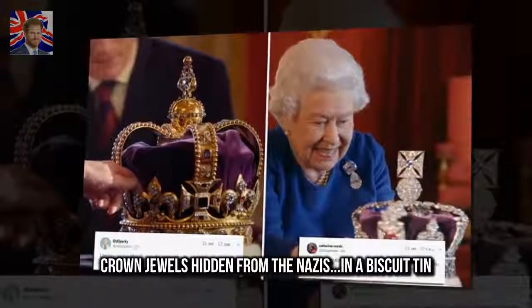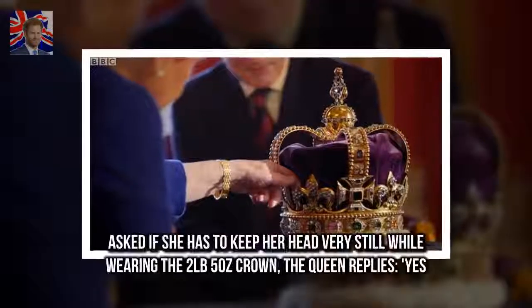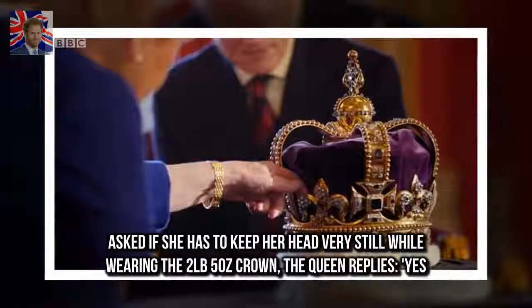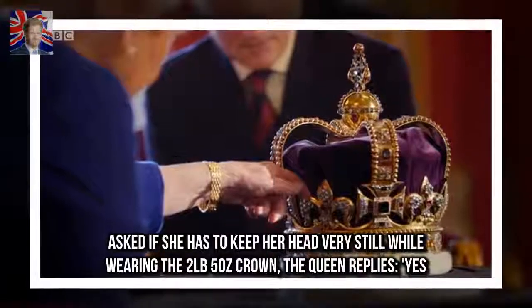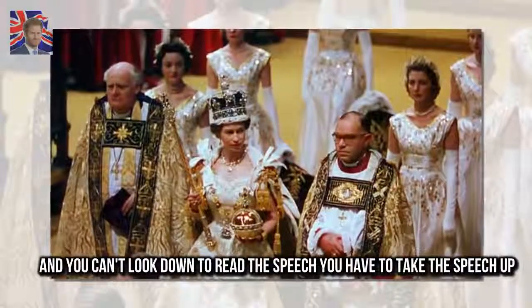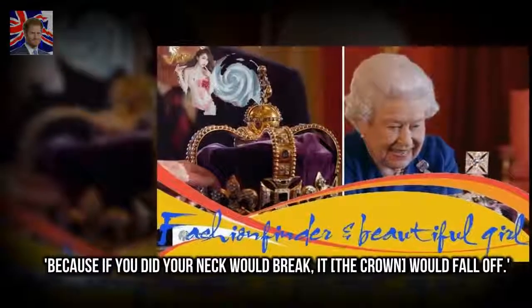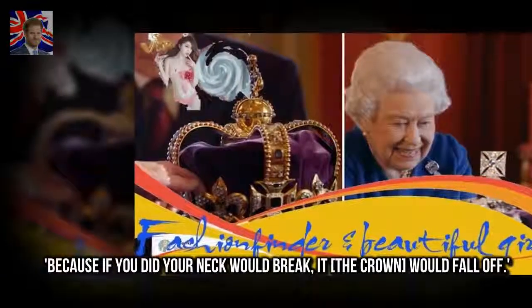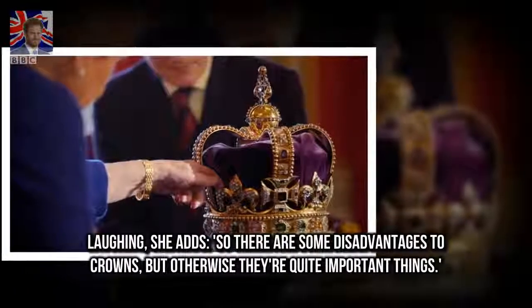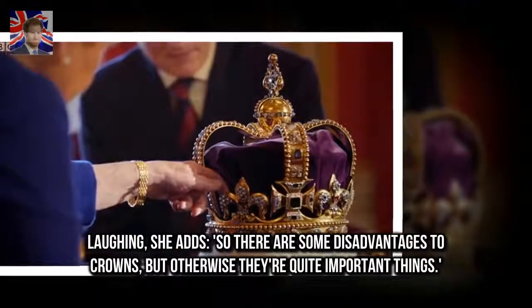Crown jewels hidden from the Nazis — in a biscuit tin. Asked if she has to keep her head very still while wearing the two-pounds-five-ounces crown, the Queen replies, 'Yes. And you can't look down to read the speech — you have to take the speech up. Because if you did, your neck would break and the crown would fall off.' Laughing, she adds, 'So there are some disadvantages to crowns, but otherwise they're quite important things.'